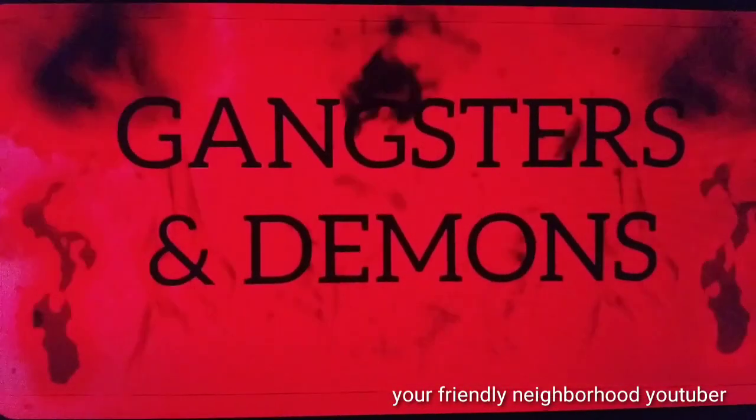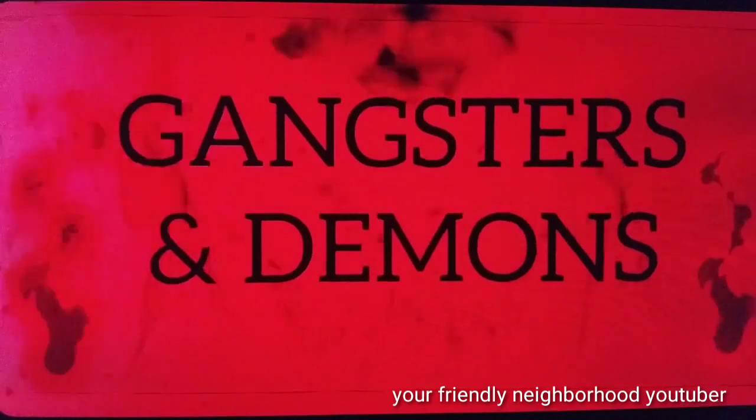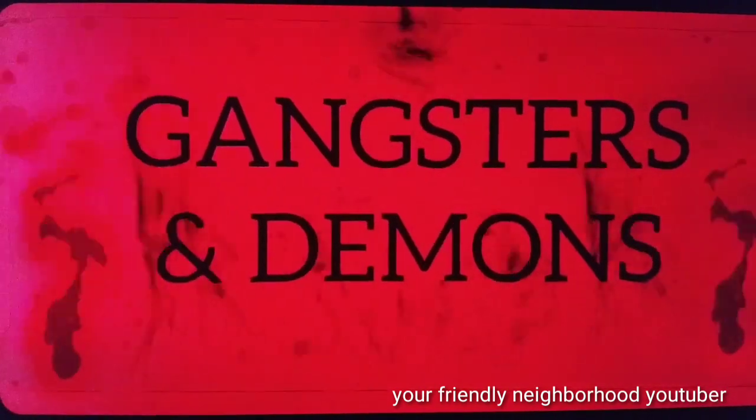Your friendly neighborhood YouTuber is brought to you by Gangsters and Demons on YouTube. Check it out.